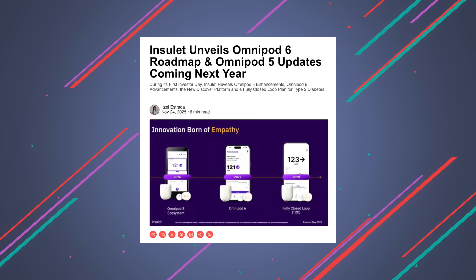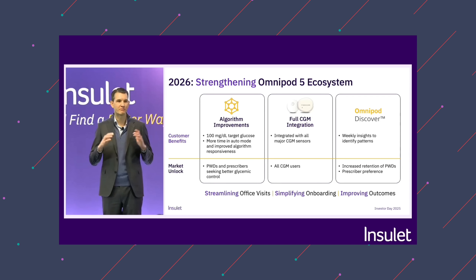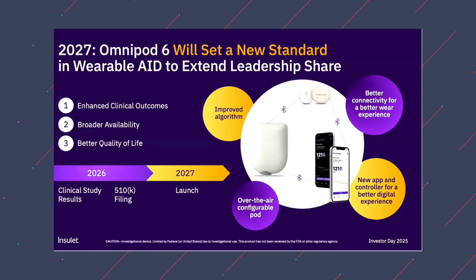Huge news in the world of Omnipod. Inslet, the makers of Omnipod, have finally dropped information on the future of what Omnipod generations look like. We learned a lot about Omnipod 5 and updates coming in 2026, Omnipod 6 and when we can expect that, all the features it will have, and even beyond 2028 at future iterations of Omnipod and algorithms that are fully closed loop.